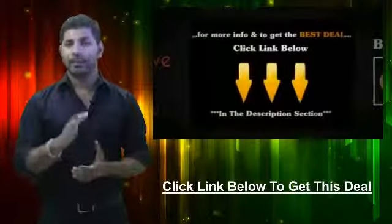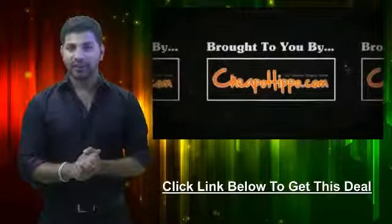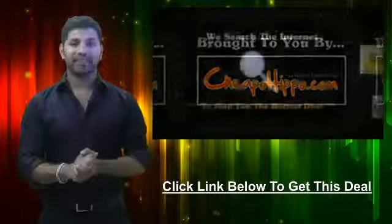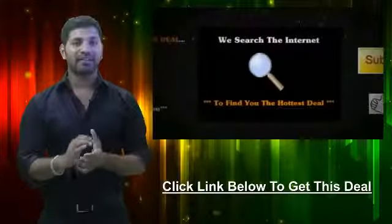For more information and to get the best deal on this item, click on the link below. This was a hot deal brought to you by CheapoHippo.com, your personal bargain hunter, and what we do here is we scan the entire internet for you to find you some of the hottest deals on the best electronics.